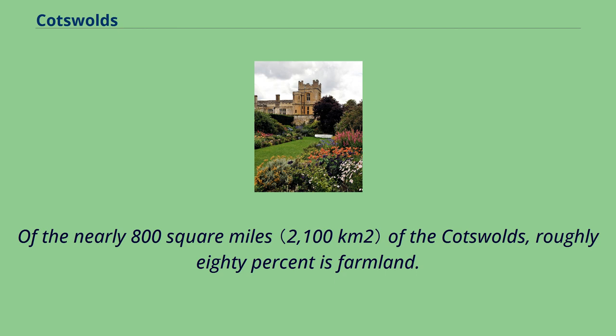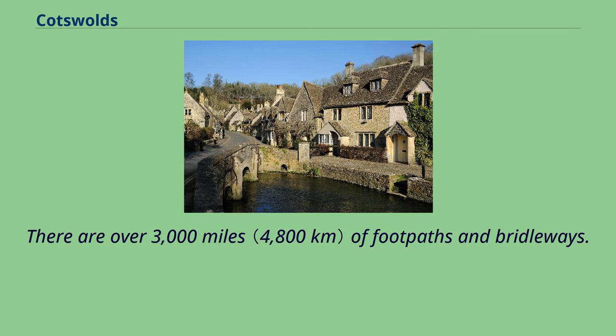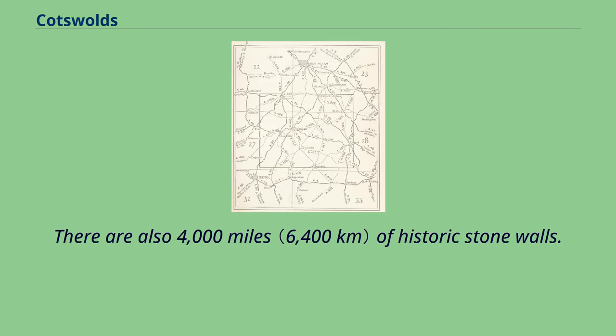Of the nearly 800 square miles of the Cotswolds, roughly 80% is farmland. There are over 3,000 miles of footpaths and bridleways, and also 4,000 miles of historic stone walls.